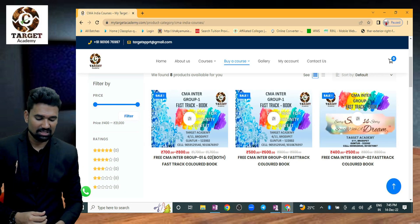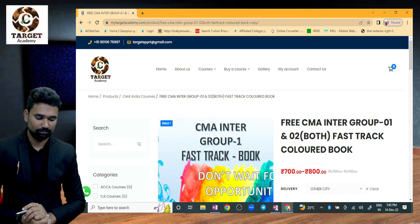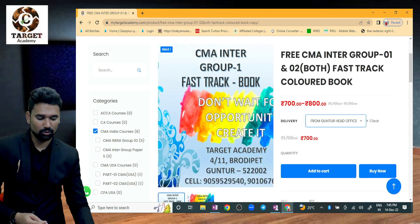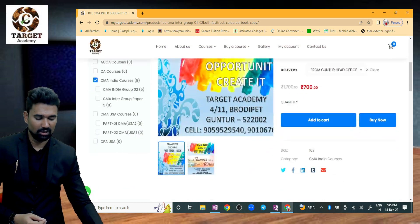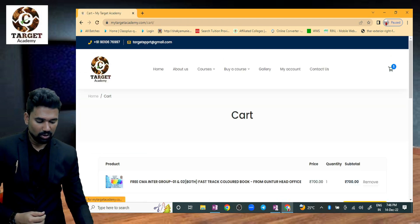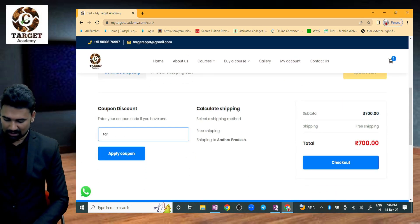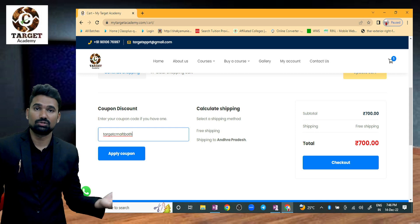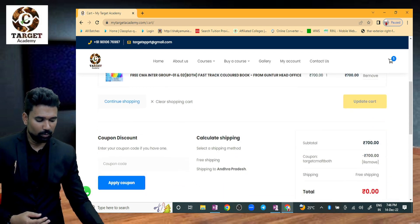For example, if you want both groups material, click on it. Then select your delivery location — for example, Guntur head office, or another city. Add it to the cart and go to view cart. In the coupon code section, enter the coupon code — for example TARGET CMA FT BOTH — in accurate capital letters without spaces. Then click 'Apply Coupon.'